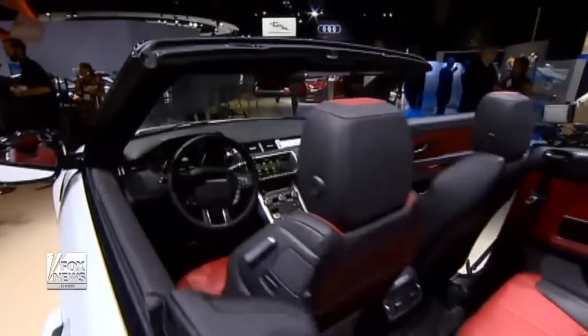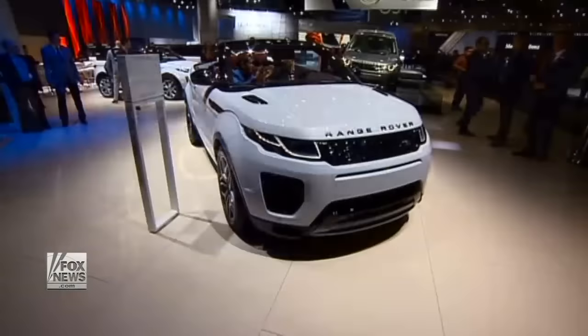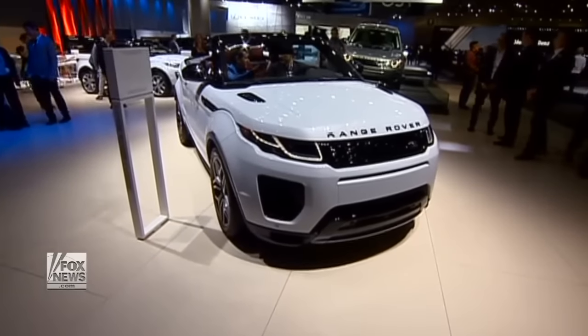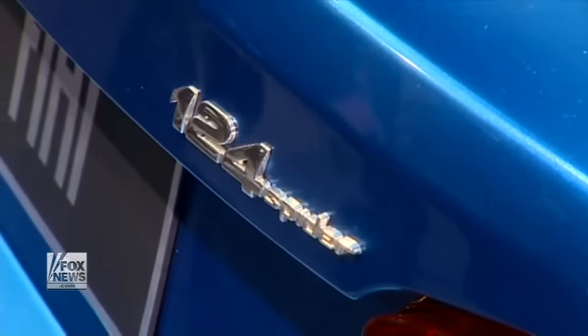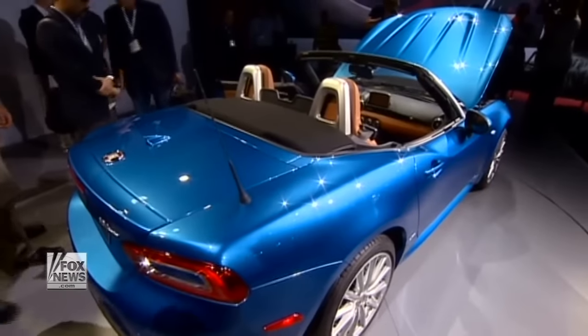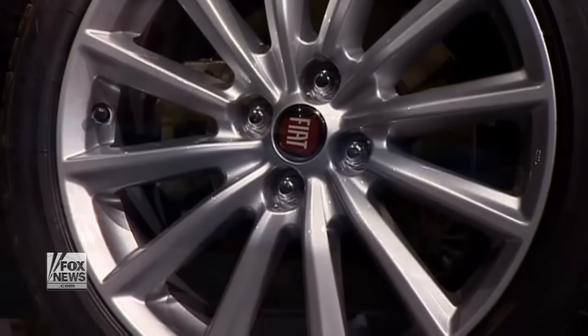Sunny Southern California is the convertible's natural habitat, and two very different drop tops debuted this week at the Los Angeles Auto Show. The reborn Fiat 124 Spyder is making its long-awaited return to the USA after saying arrivederci 30 years ago, and it's back with a little help from Japan.